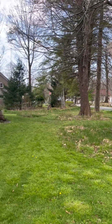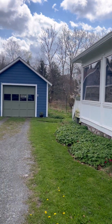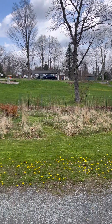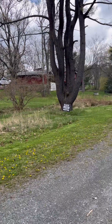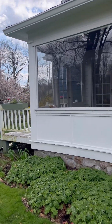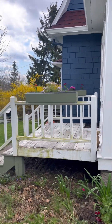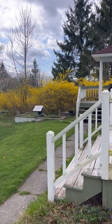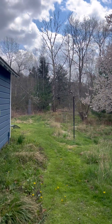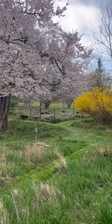This home is on 1.3 acres so you've got quite a lot of land. You also have a one-car garage with electricity that could be a perfect auxiliary space — ideal for a studio or workshop. One of my favorite things about this home is the beautiful and thoughtfully curated native perennial garden that surrounds the entire home, full of gorgeous, specially picked plants to attract bees and birds.